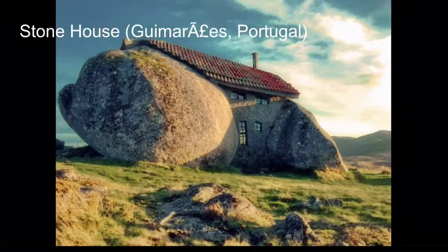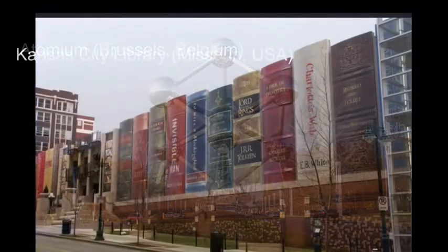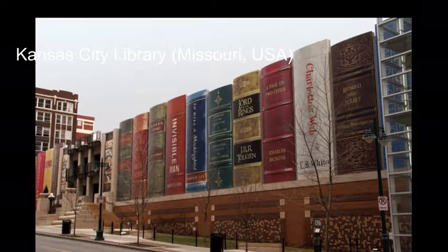First we have the Stone House, which is almost completely made of stone. Next we have the Atomium, which is my favorite because I'm Atom. Here we have the Kansas City Library, which is made of very famous books.